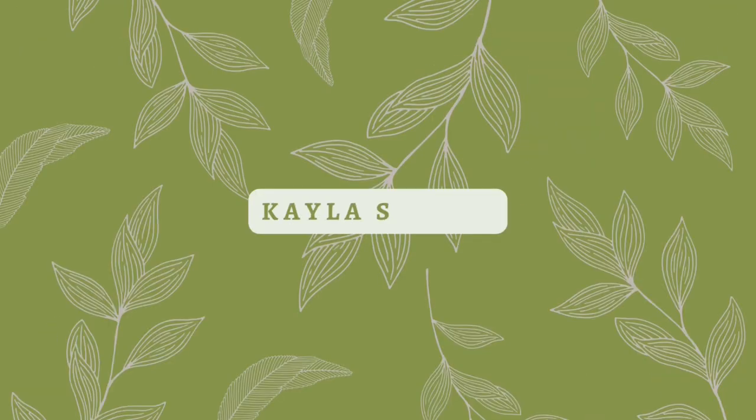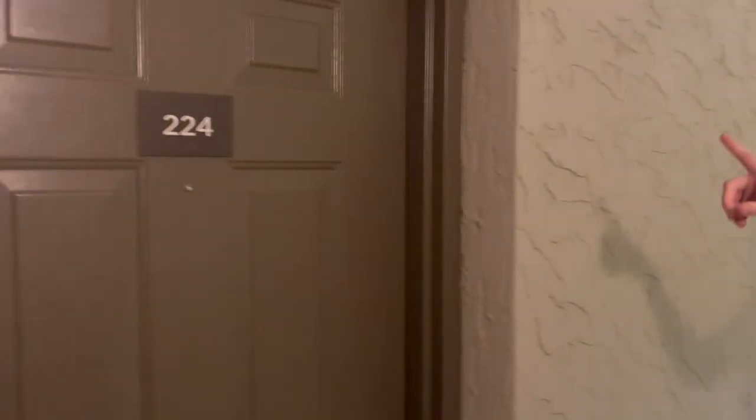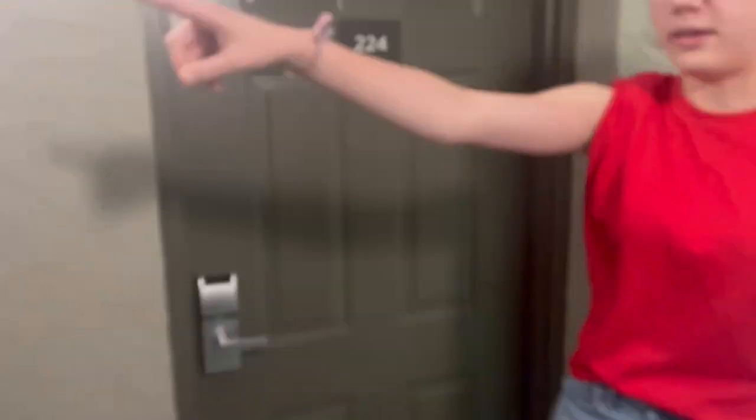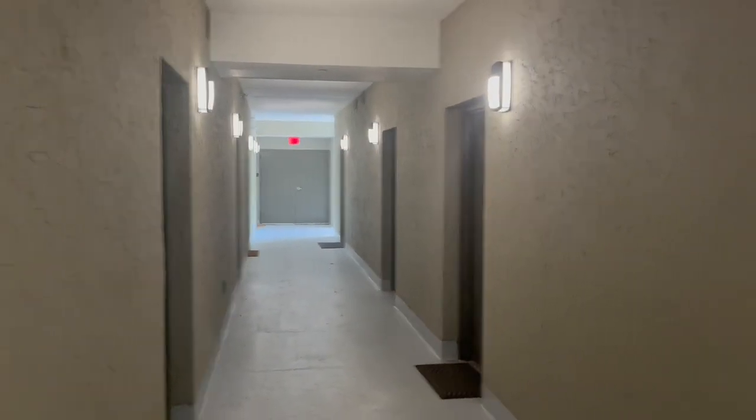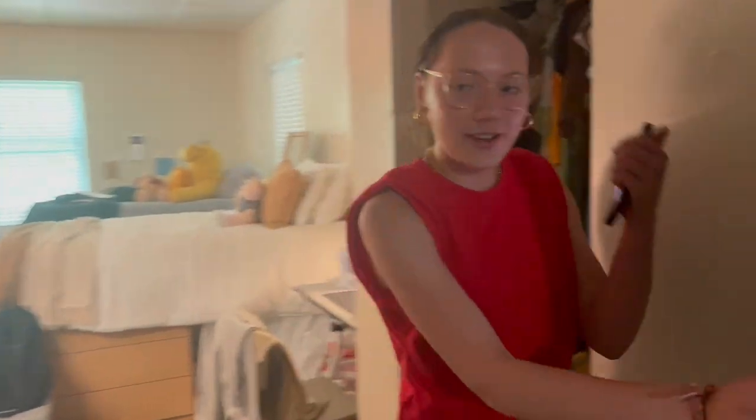So we're going to do a tour of our dorm. This is what it looks like when you first walk in - here's the hallway. We have a corner room. Let's go on in - you insert your key like this, and here is the front entryway.